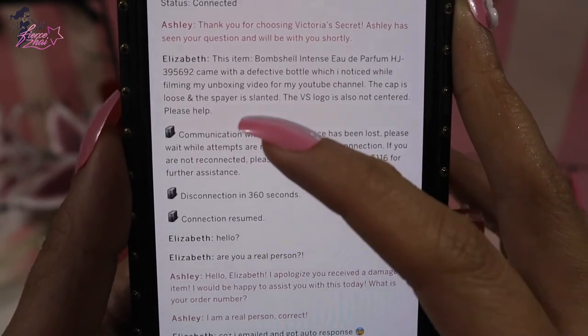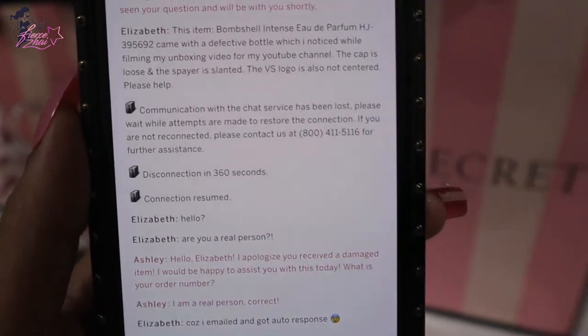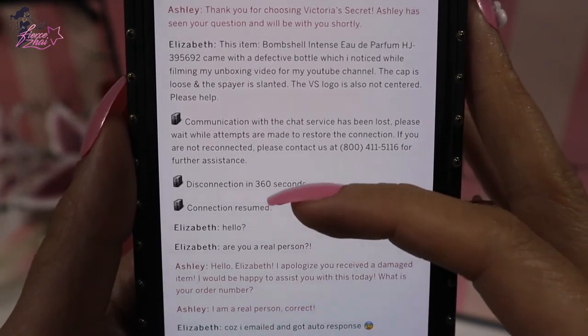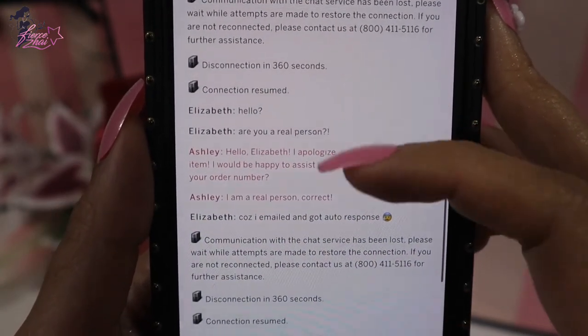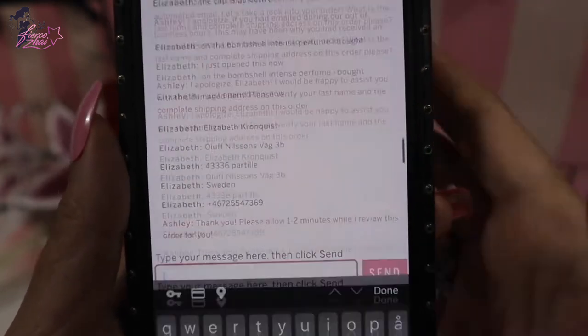I reported the item as having a defective bottle, which I noticed while filming my unboxing video for my YouTube channel. The cap is loose and the sprayer is slanted. The VS logo is also not centered. Please help. And then I asked: 'Hello, are you a real person?' because I was getting frustrated.